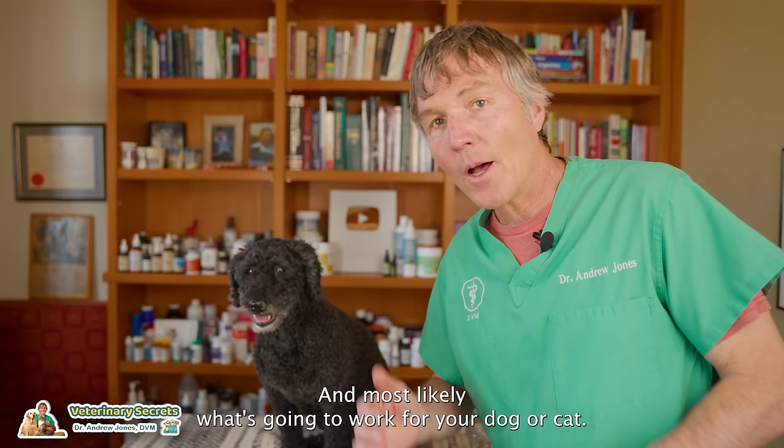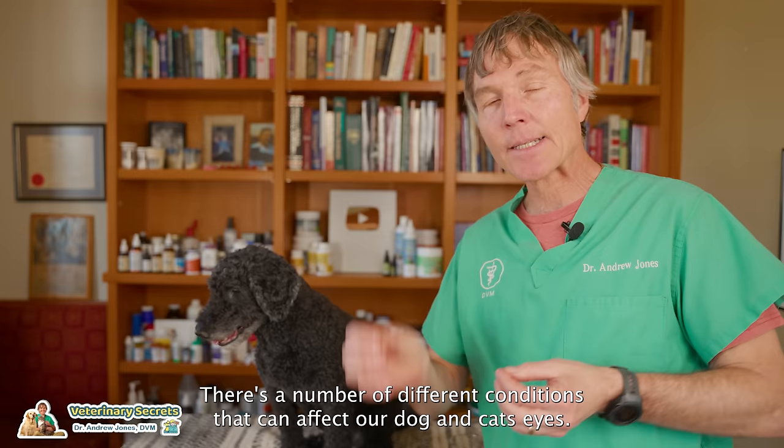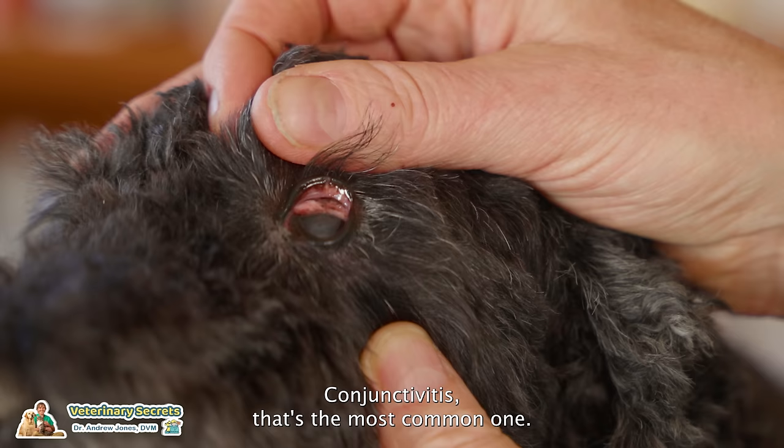There are a number of different conditions that can affect our dogs' and cats' eyes, but conjunctivitis — inflammation of that red tissue around the eye — is the most common one, and that one is most amenable and most appropriate for home treatment.